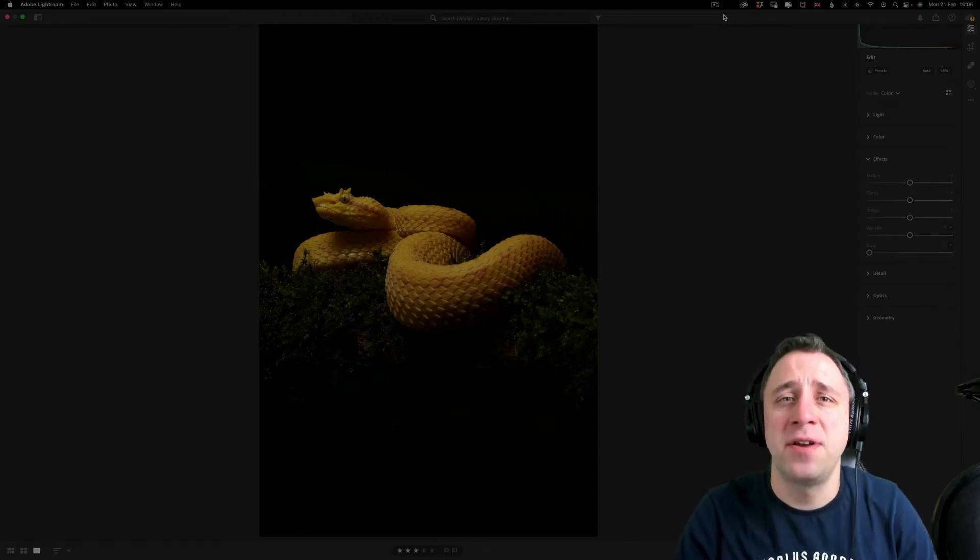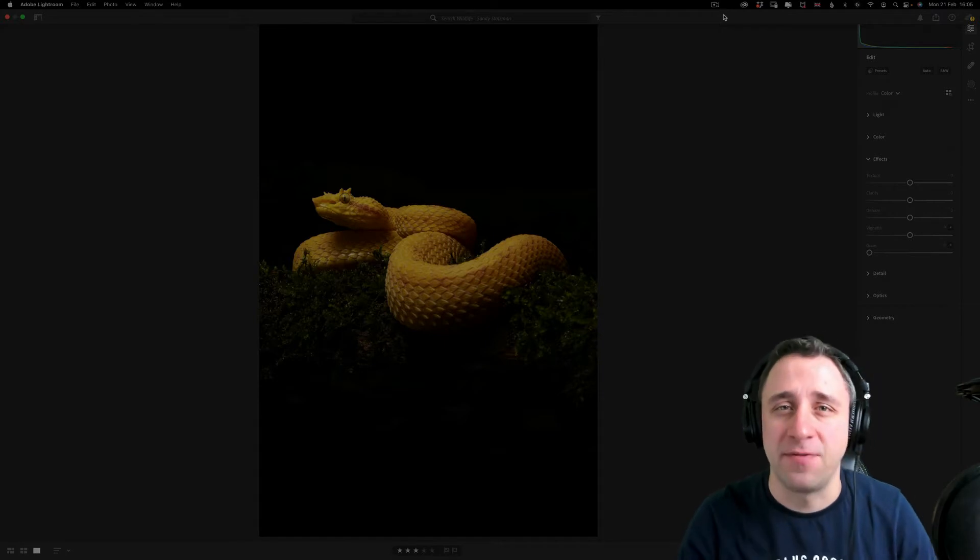In today's episode of our photography review show, we're going to review 67 photos from 27 photographers.